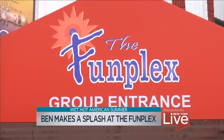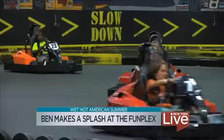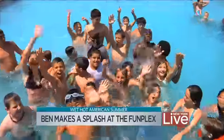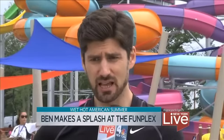The place you want to be this summer is Funplex — over a hundred thousand square feet of games, more games, and go-karts. I have been here before many times enjoying all that Funplex has to offer, including their waterpark known as Splashplex. But this year, the Splashplex is even better.